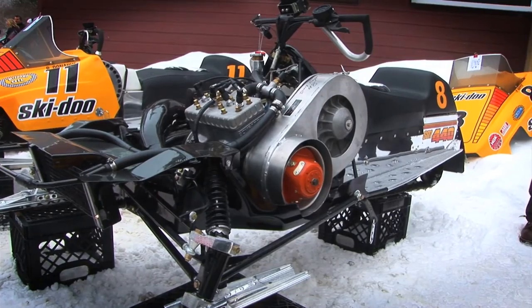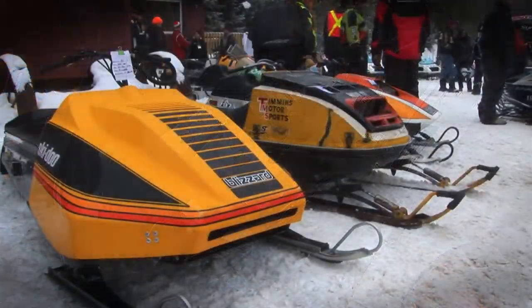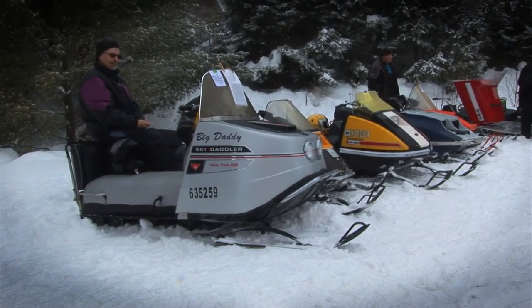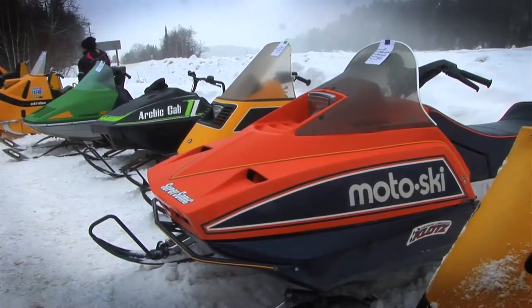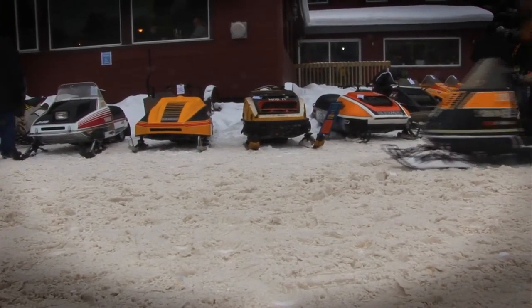And the race sleds are very unique. But these machines here are everyday riders that a lot of us grew up with, with our dads and grandfathers, and it just brings back a lot of memories. This is a great turnout — way better than last year. Better temperature-wise, and there's a good variety of sleds here of all different makes, and everybody's having a good time.